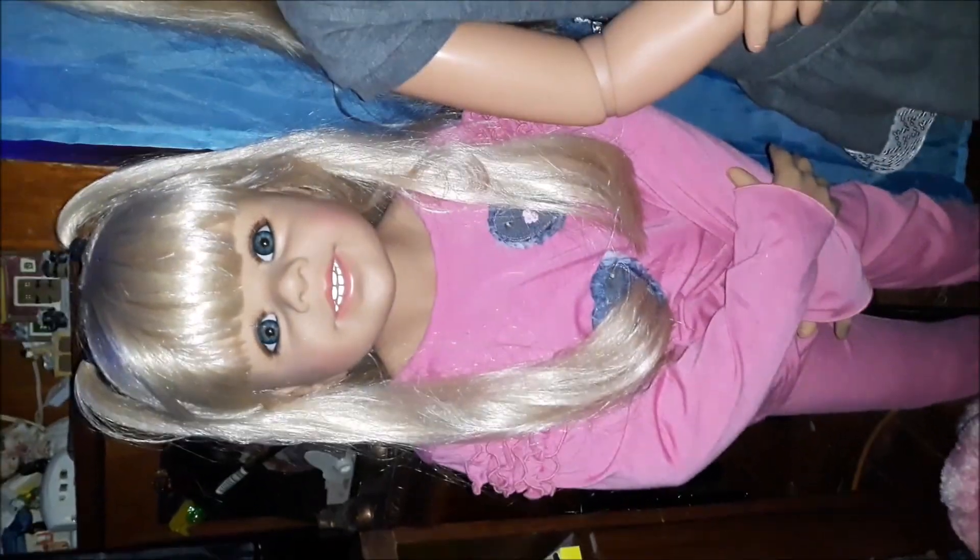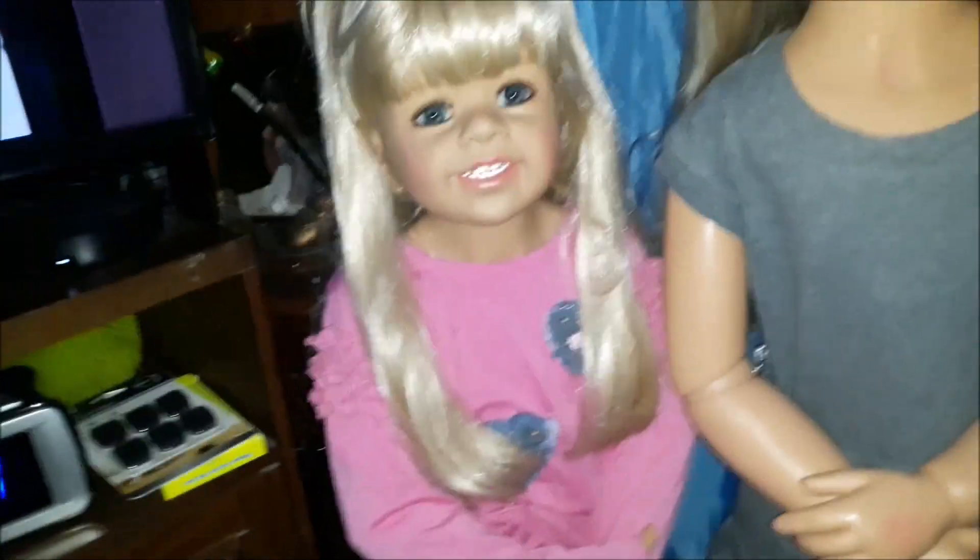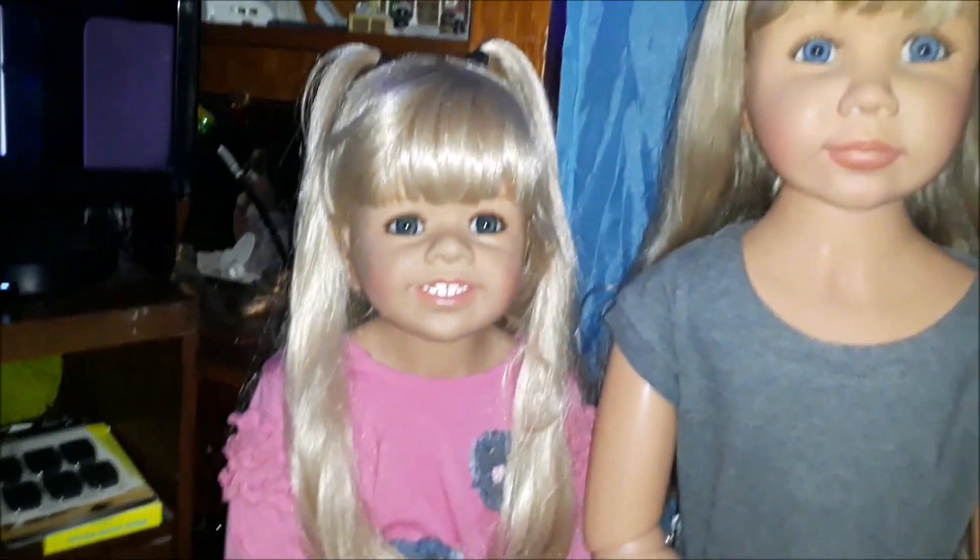Hello, everybody. This is Fran here. Let me turn this for you. Dreams of Babies.